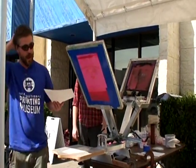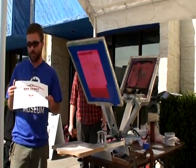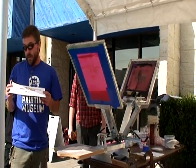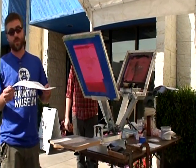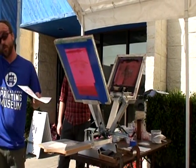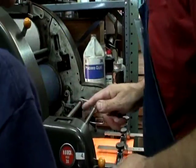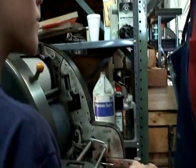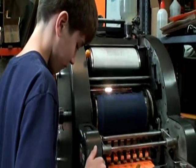What happens after this is this ink cannot air dry. It could sit here for a month and it would still be wet. So what you have to do is run it through a dryer, and the temperature of the dryer is about 320 degrees, and that will cure the ink. Push the handle back down — that'll give you 25 copies.